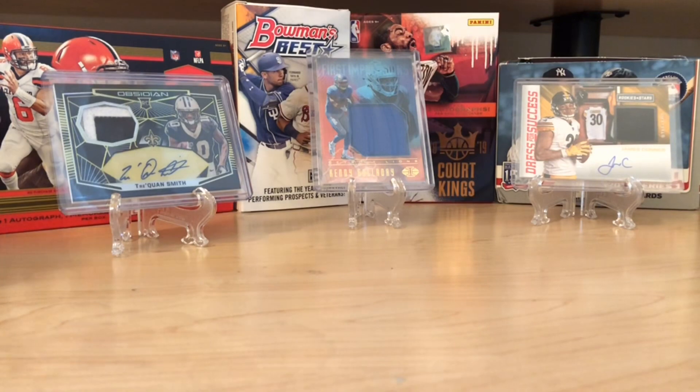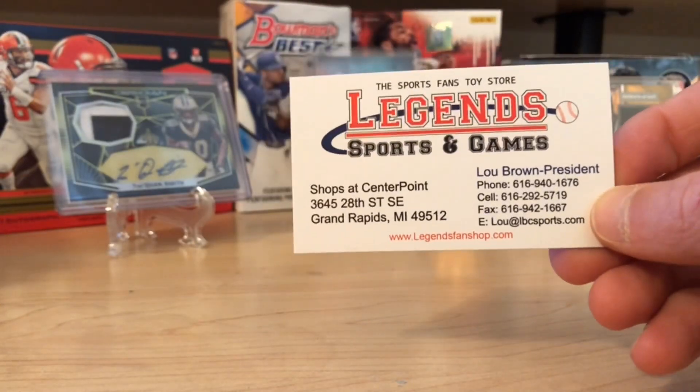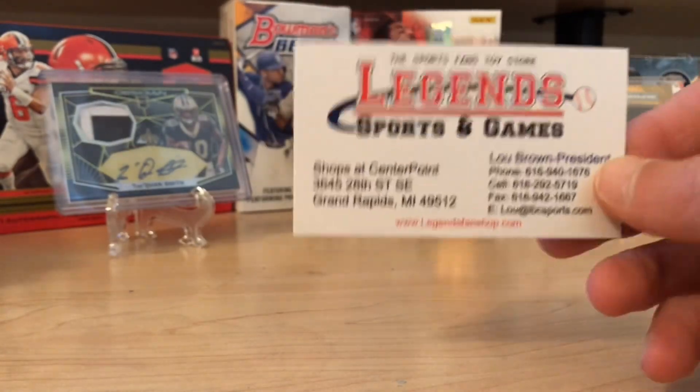Hello, everybody. Welcome back to Great Lakes Breaks. So today we haven't done football in a little bit — it's been a minute, a brick as the kids say. And so I went to email Legend Sports and Games, my former local card store.